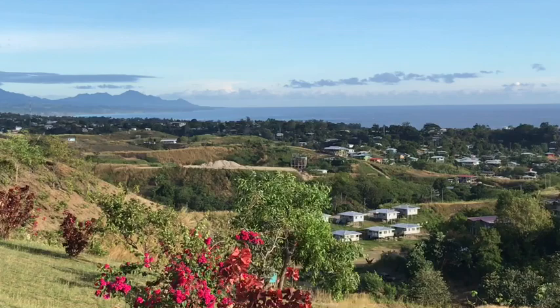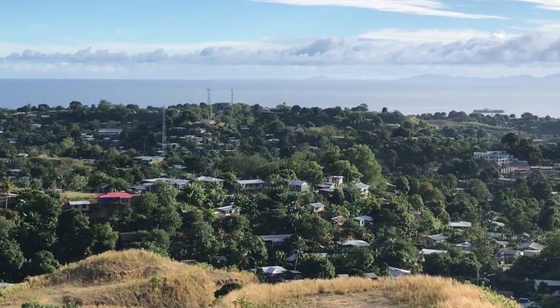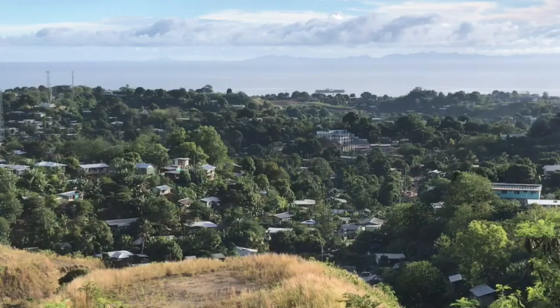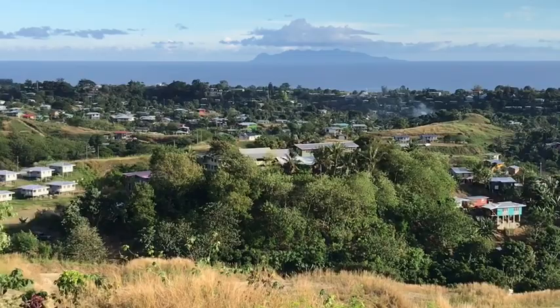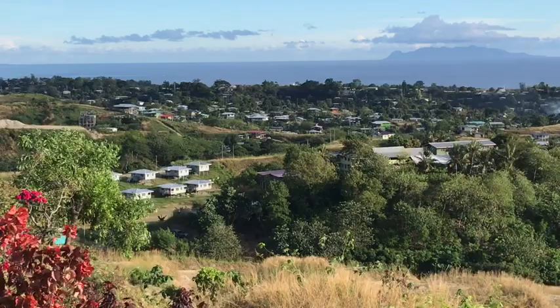From up here you can see great views facing west across Iron Bottom Sound with Savo Island in the distance. That ridge there is now called Cola Ridge. During the time of the battle, that was where the 2nd Battalion 7th Marines were occupying their positions. Japanese Colonel Oka's regiment was moving from this area from the Matanikau.